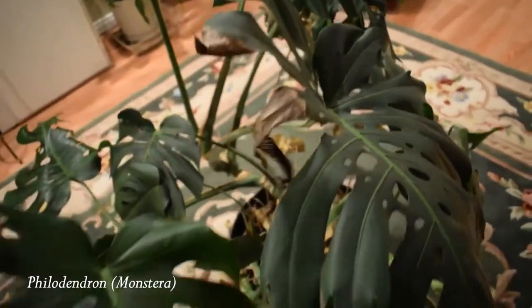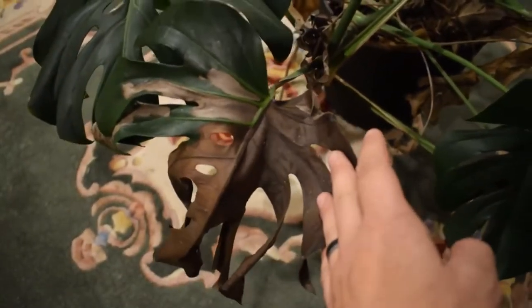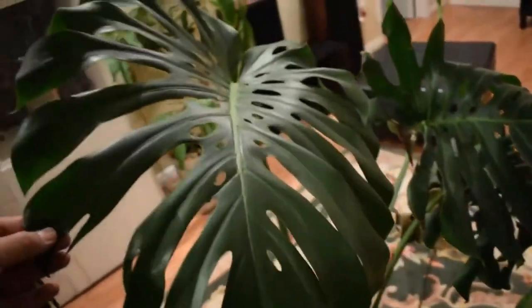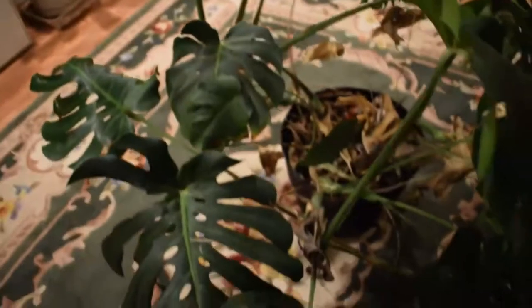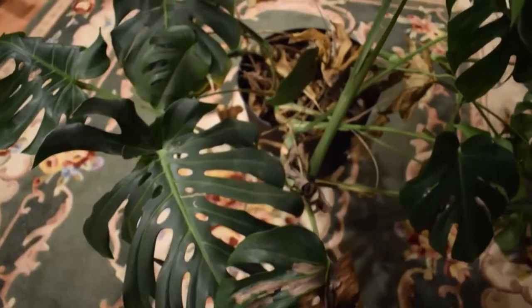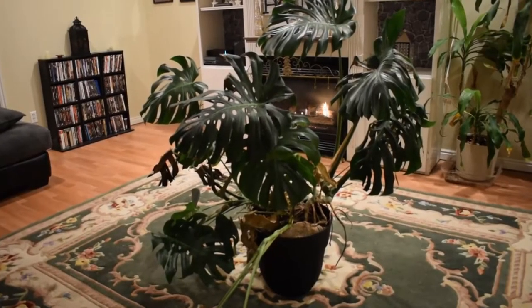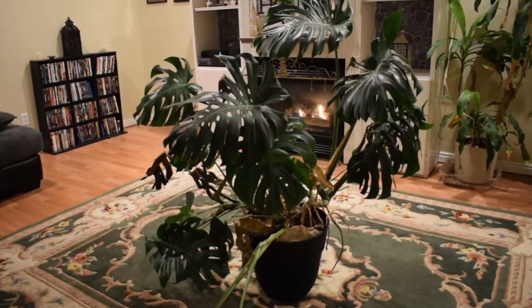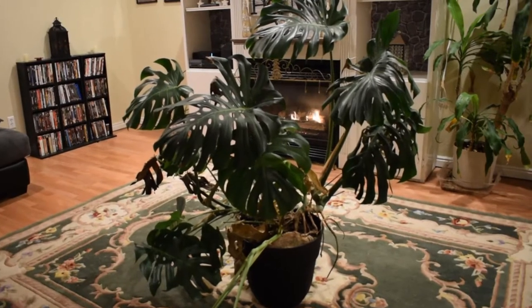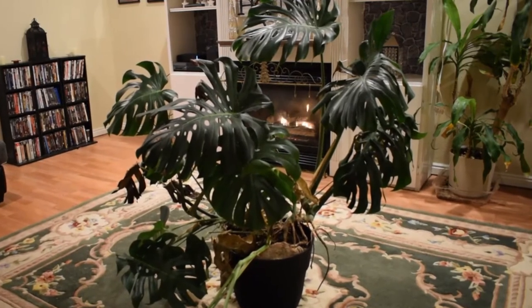Number 1: Philodendron and Monstera. Starting with one of the heaviest hitters, philodendron is a large genus of tropical plant, very popular for use indoors due to its wide variety of growing habits, leaf shapes, and colors. This genus of plants is mildly toxic to humans and toxic to both dogs and cats. Symptoms of exposure include oral irritation, pain and swelling of the mouth, tongue, and lips, excessive drooling, vomiting, and difficulty swallowing.